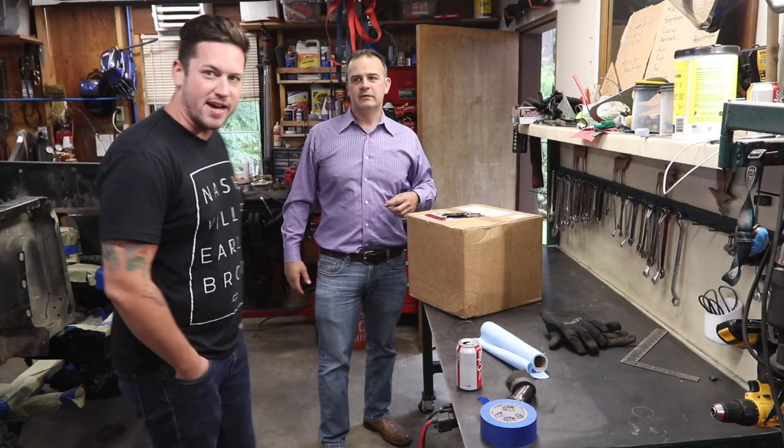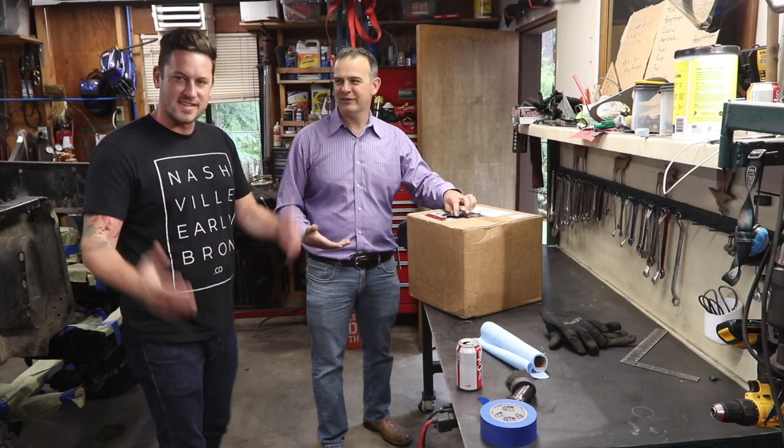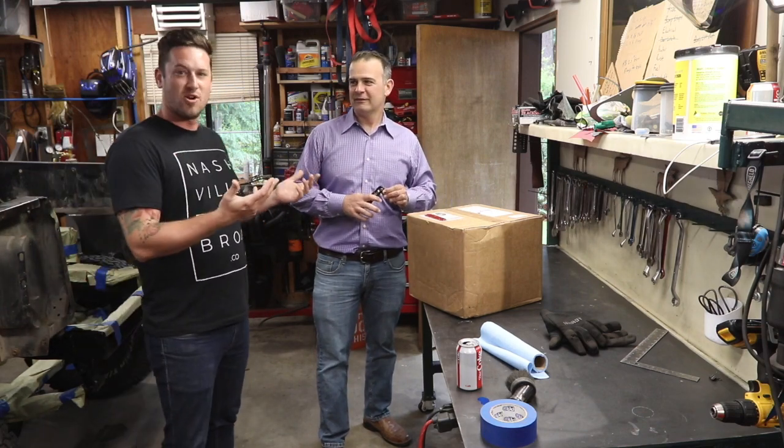Come on in to Frank. John, good to have you. Thanks, man. Nice to have you in my garage. I'm John from Nashville Early Bronco — pretty much everywhere.